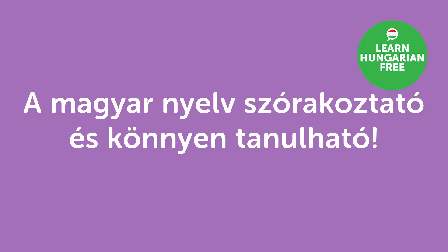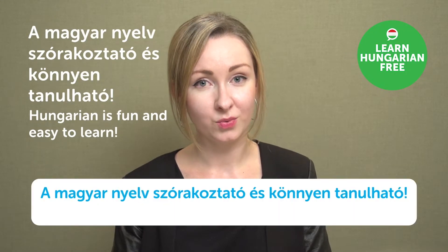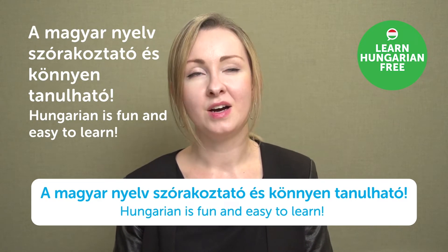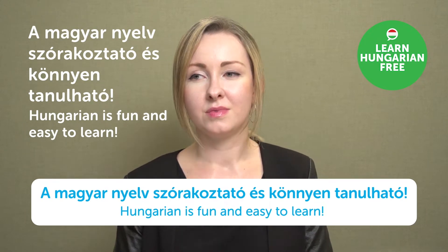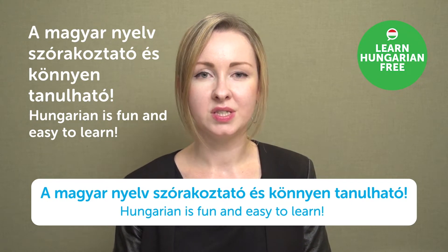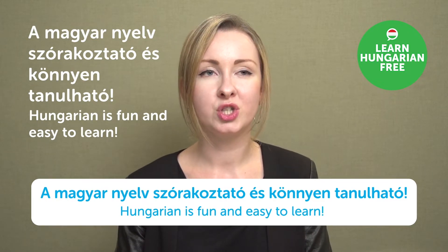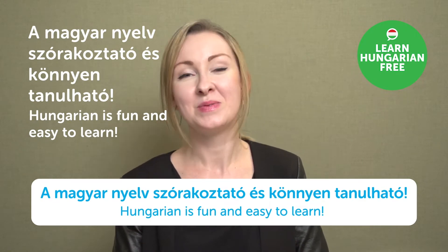"A magyar nyelv szórakoztató és könnyen tanulható." — Hungarian is fun and easy to learn. Hungarian language is very interesting — we have a lot of sounds and various ways to talk about something or say a word. Because of that, our literature is pretty rich as well. If you're looking for a fun language that's not really widespread yet, please try out Hungarian.